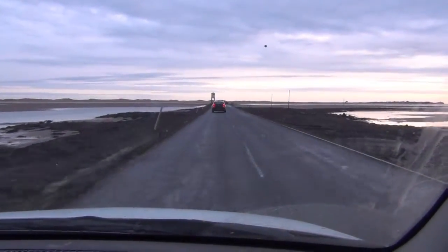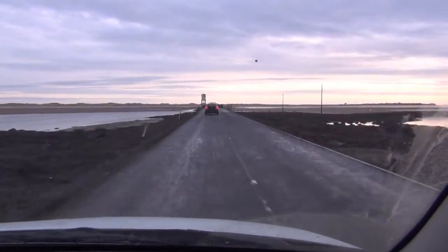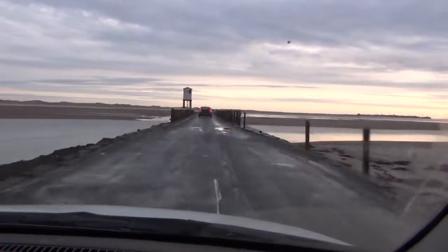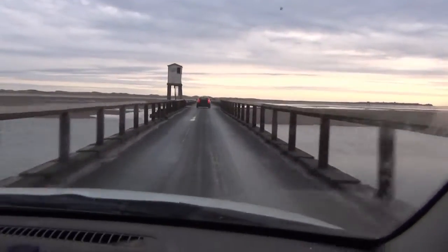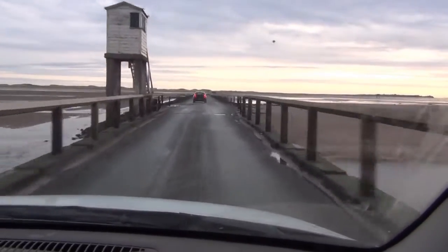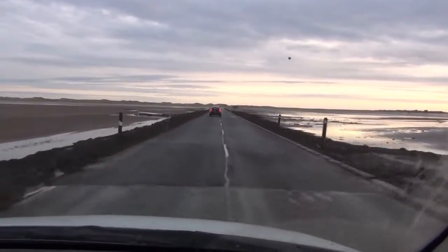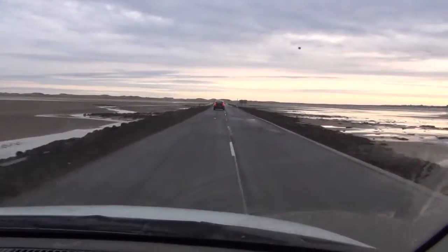Holy Island is actually linked to the mainland by a causeway, which is this thing. At certain times of the day or night the tide comes up right over the top of this, so you can't actually get to and from Holy Island. Hopefully I'll be able to get off in time tonight.